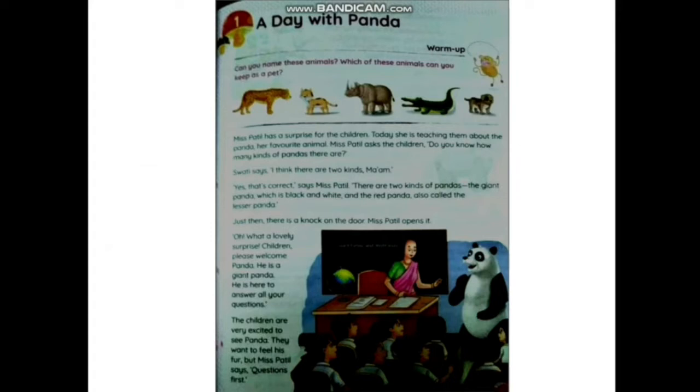Now we'll read the lesson. The first page of the lesson is like this — you can also read along with me. Can you name these animals? There is a leopard, cat, hippopotamus, crocodile, and dog. You can keep a cat and dog as pets at home, but you cannot keep the other animals as pets — they are kept in a zoo or found in the forest. Now I'll start the reading; you can follow me or listen properly.